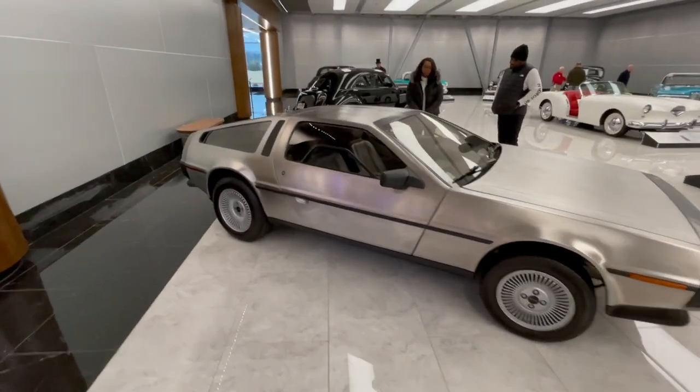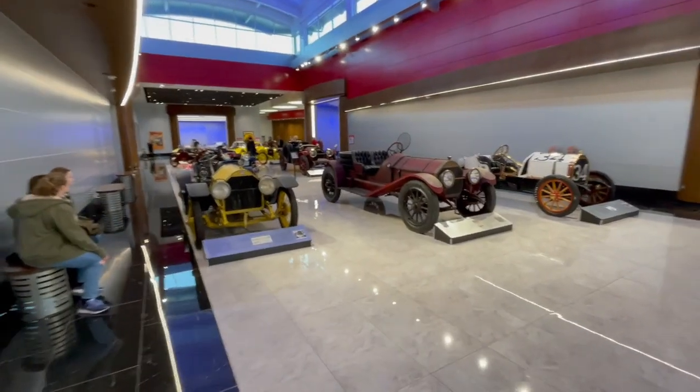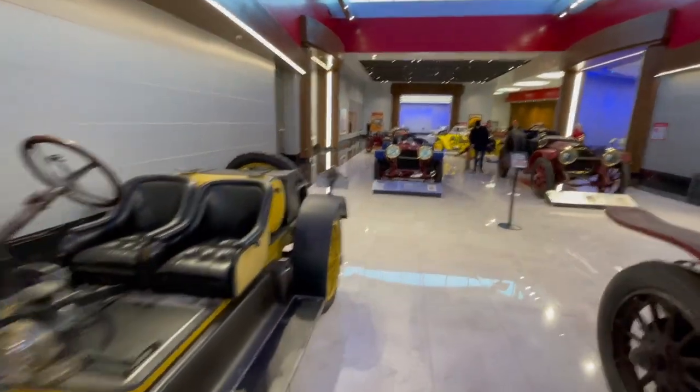Please refrain from making any reference to flux capacitors or 88 miles an hour. This section is full of old race cars — we've got Stutz and Interstates and all this other stuff. Let's check out some cool stuff.